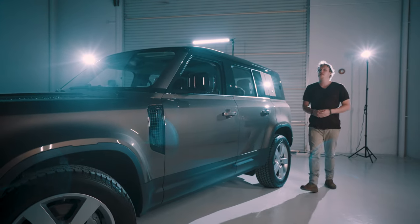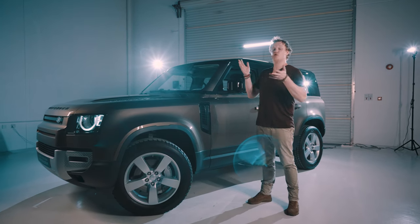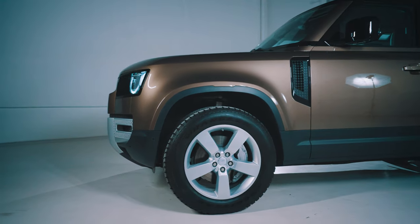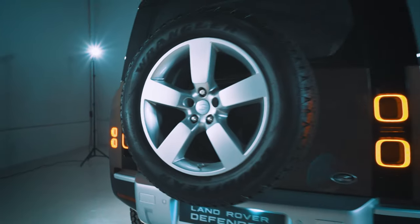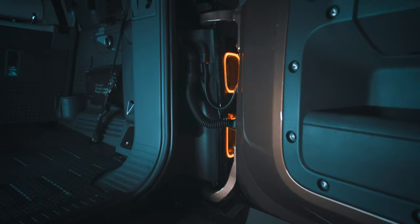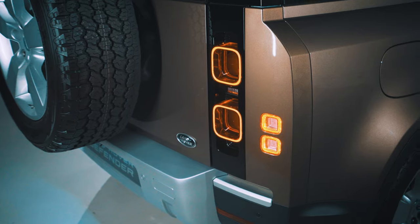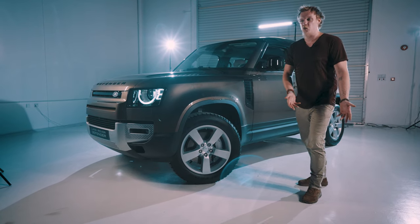Chief designer Jerry McGovern made it a mission to capture the old Defender and echo it into the new one. He's done so with the flat face, the same squared-off rear, and the spare wheel bolted slap bang in the middle of the car remaining double hinged — they haven't changed it. They've also added a hidden twist: the moment you turn on the headlights it reveals the oval shape, quintessentially Land Rover. All in all they've very much captured the old Land Rover with a modern twist.